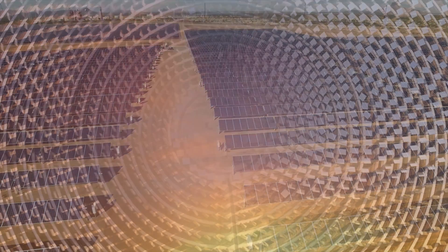Over the coming decades, it's clear that we will have a number of complementary options to decarbonise electricity generation and to collect and store the abundant energy of the sun.